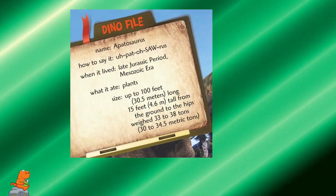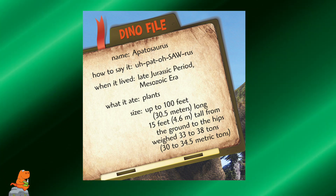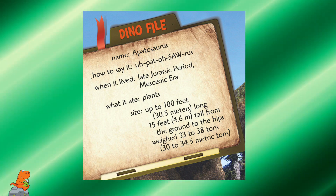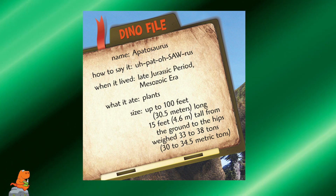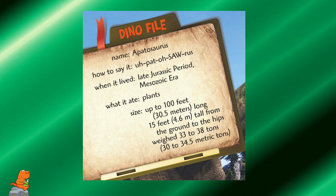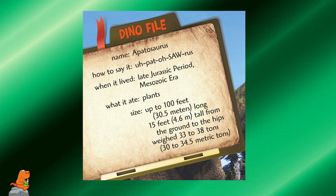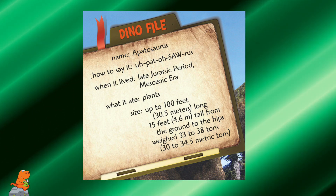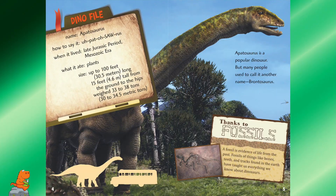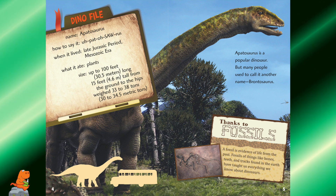Apatosaurus — Dinophile. Name: Apatosaurus. How to say it: Apatosaurus. When it lived: Late Jurassic period, Mesozoic era. What it ate: Plants. Size: Up to a hundred feet long, fifteen feet tall from the ground to the hips, weighed 33 to 38 tons. Apatosaurus is a popular dinosaur, but many people used to call it another name — the Brontosaurus.